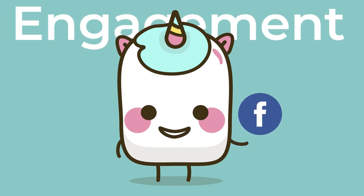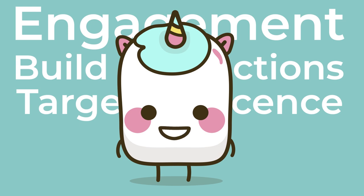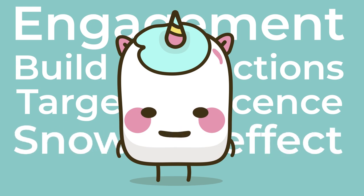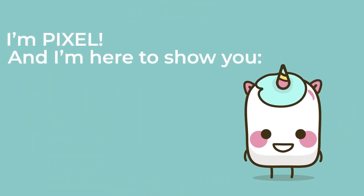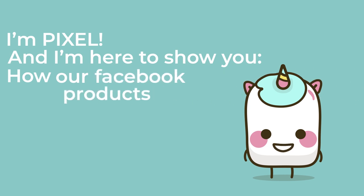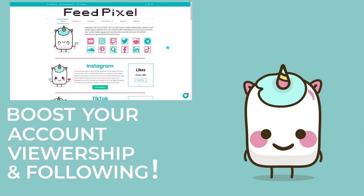How to boost engagement, build meaningful connections with the target audience, and create a snowball effect. Have no idea? Help is here. I am Pixiv and I'm here to show you how buying Facebook products can boost your account viewership and following. Stay to the end of this video and you'll learn how FitPixel helps thousands across the globe.